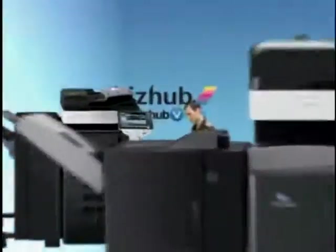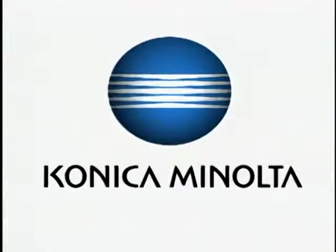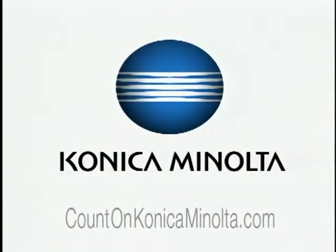The best products, services and support from the one company you can count on for all your needs. Konica Minolta.